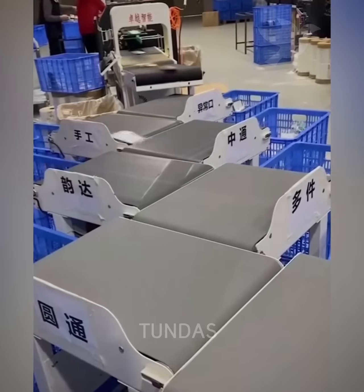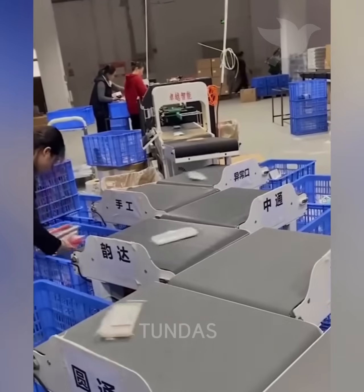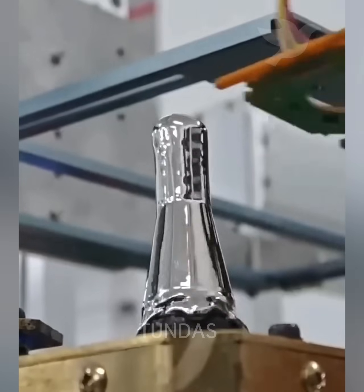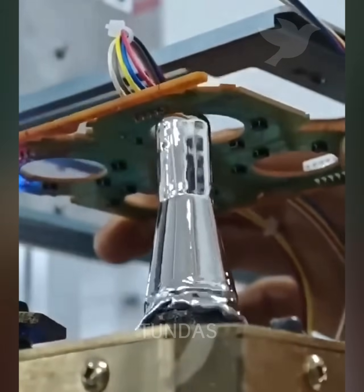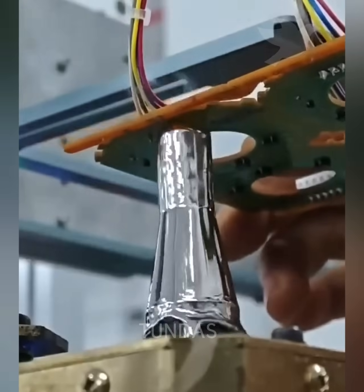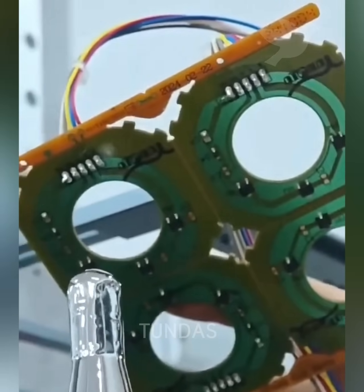An automated parcel sorting system utilizes computer vision and machine learning algorithms to efficiently categorize parcels in factories based on color and size. This welding machine is perfect for electronics. It greatly simplifies the work of those dealing with circuit boards and components. The precision is amazing, ensuring each weld is done flawlessly.